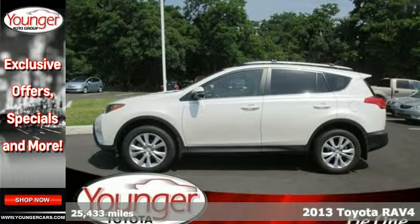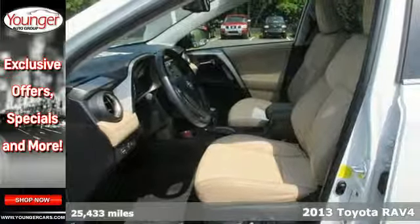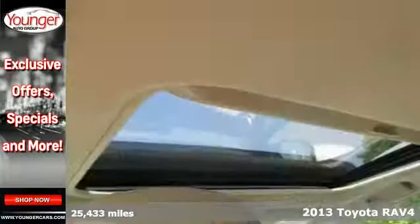Here's a 2013 Toyota RAV4. There aren't too many SUVs that can achieve 30mpg highway, but this is one of them.